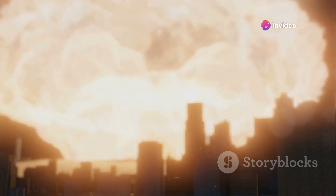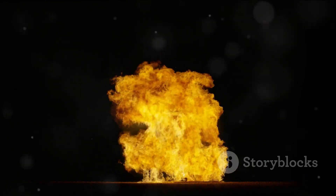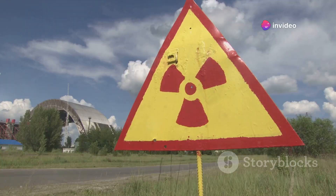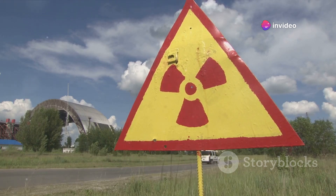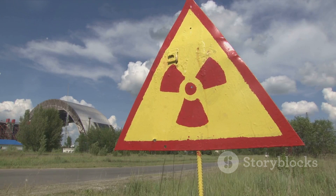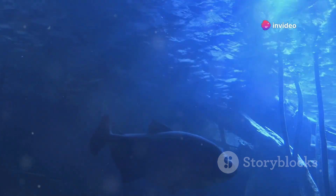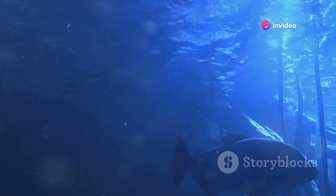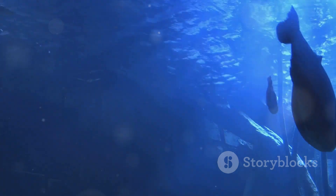Due to the extreme depth and immense pressure, the explosion might not even reach the ocean's surface. One might expect a nuclear detonation to result in a massive release of radioactive material into the ocean. However, the reality might be less catastrophic than you'd think. The water, particularly at the depths of the Mariana Trench, would act as a natural barrier, absorbing the radiation and preventing it from spreading widely. While there would certainly be localized contamination, the majority of the ocean and its inhabitants would likely remain unharmed.